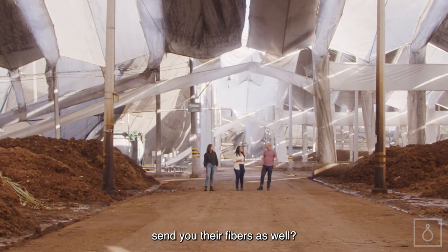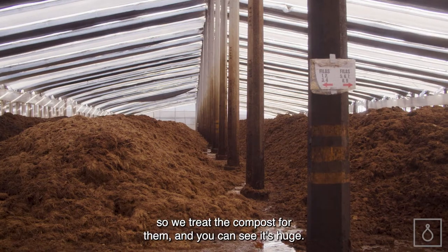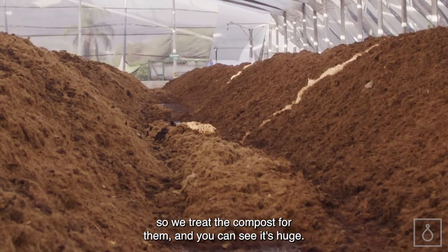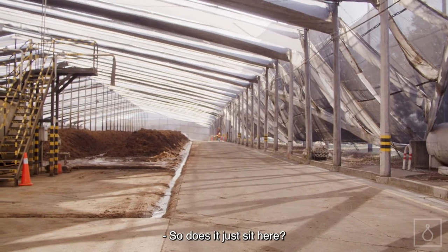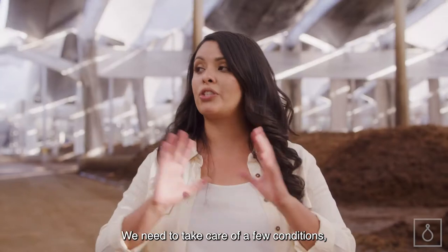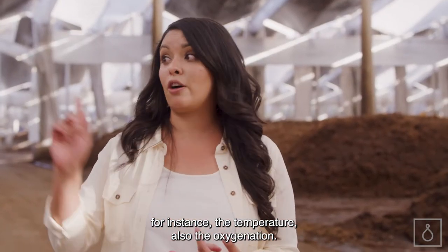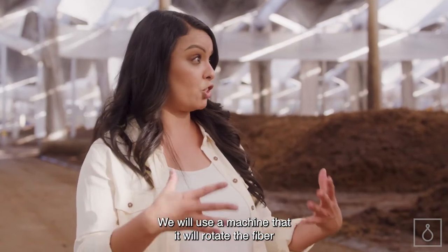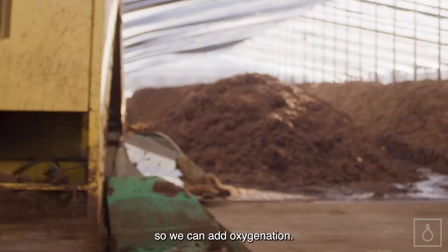So you let other small distilleries send you their fibers as well? Exactly, because they don't have a compost area, so we treat the compost for them. And you can see it's huge — twelve acres. We need to take care of field conditions, for instance the temperature and also the oxygenation. We use a machine that rotates the fiber so we can add oxygenation.